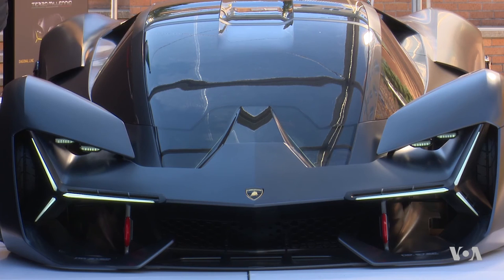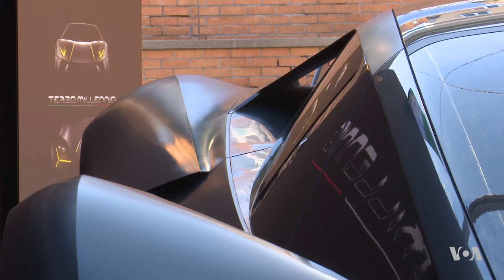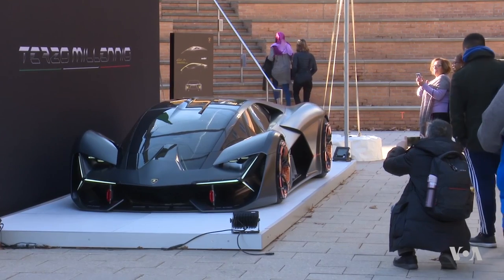Terzo Millennio will not be available in auto showrooms for a few years. But the new technology and innovative solutions will be gradually introduced in new Lamborghini models. For Evgeny Maslow, I'm Bob Leveroni, VOA News.